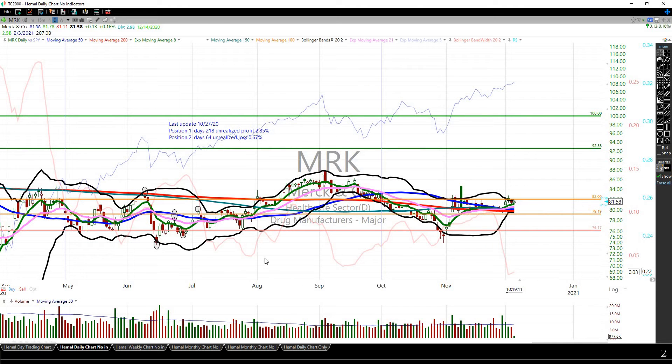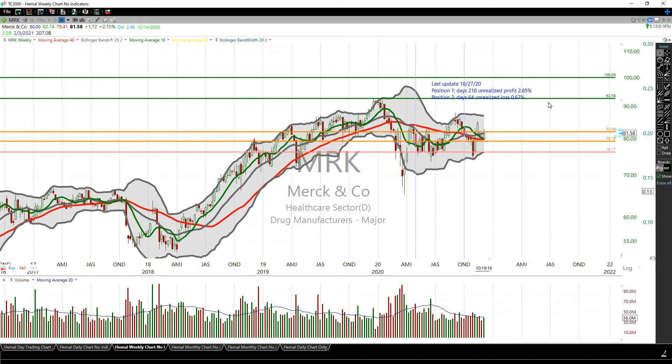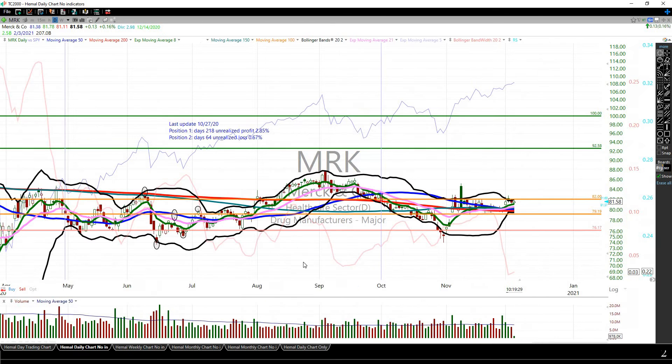Long term, MRK has a very strong pipeline. If you look at the weekly chart, this is near all-time highs. These were my levels when I started investing in this — I was expecting it to go up to $100 over the course of time, and I still expect that. However, it's not going to happen in a straight line, so if this works for you, you may want to take a ride on this one.